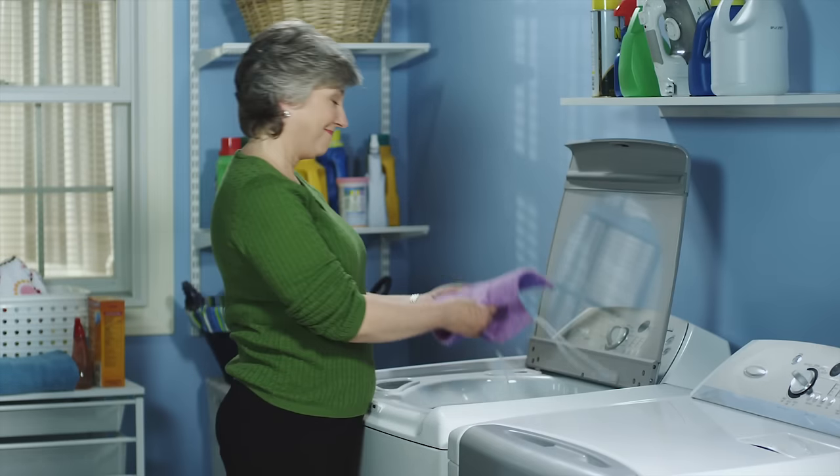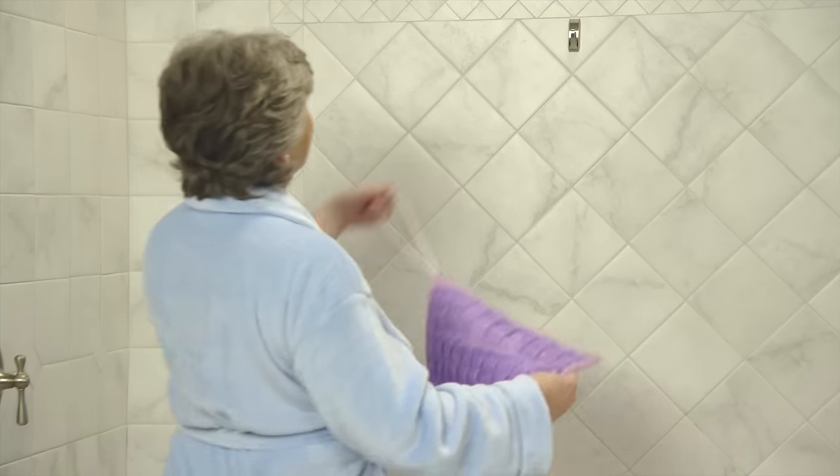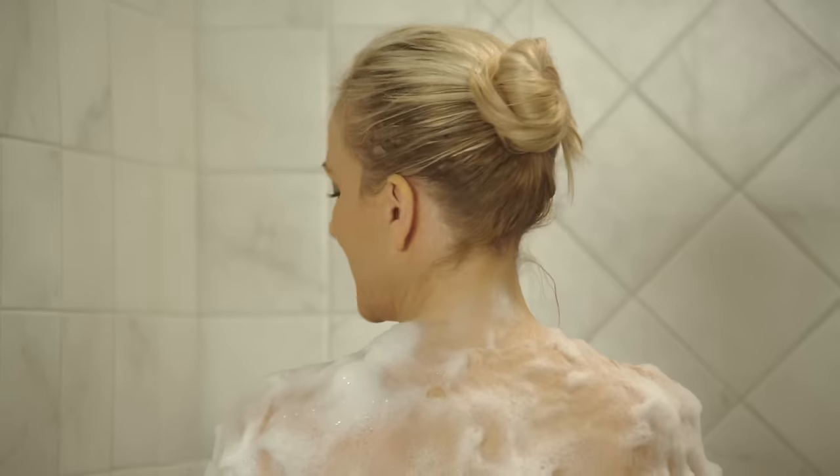The Easy Reach Loofah cloth is machine washable and can easily hang dry right in your shower. You'll be amazed at how much the Easy Reach Loofah cloth enhances your bathing experience.